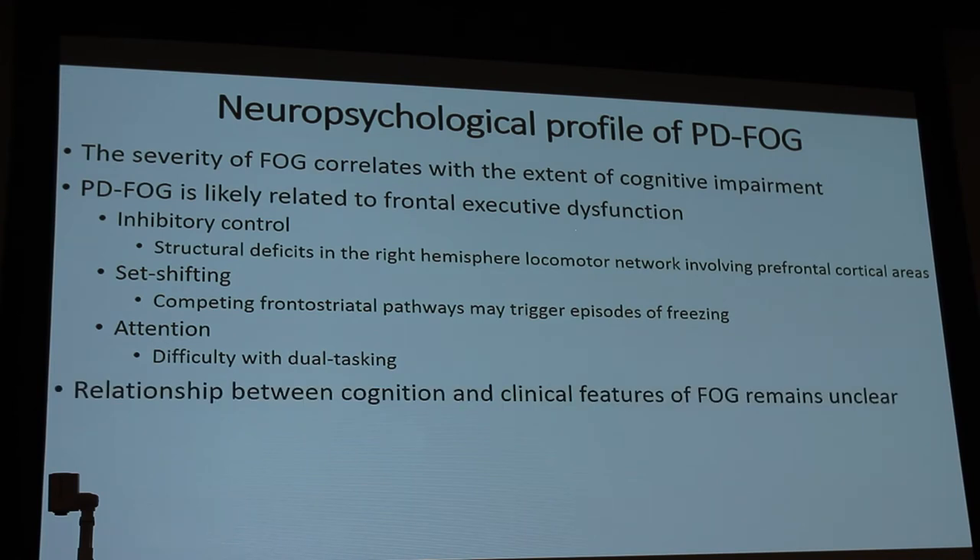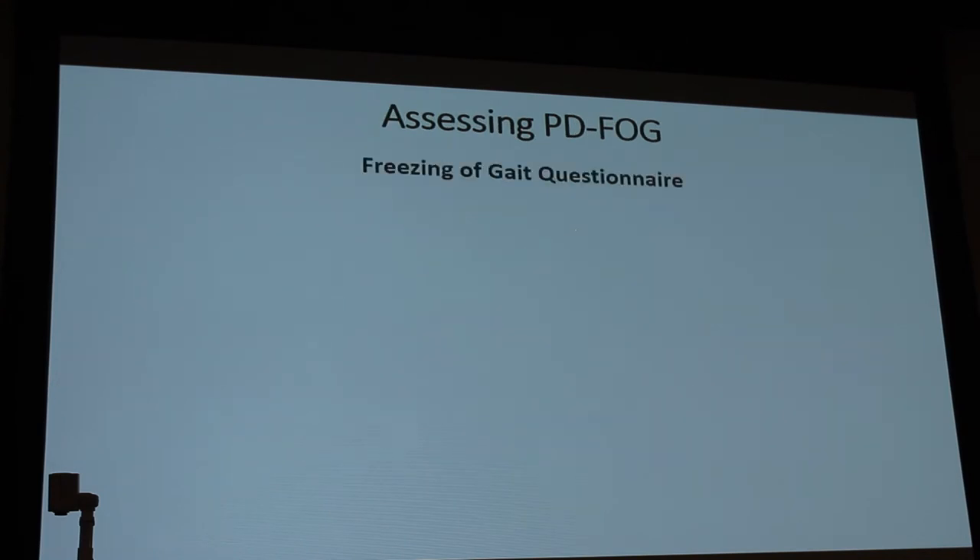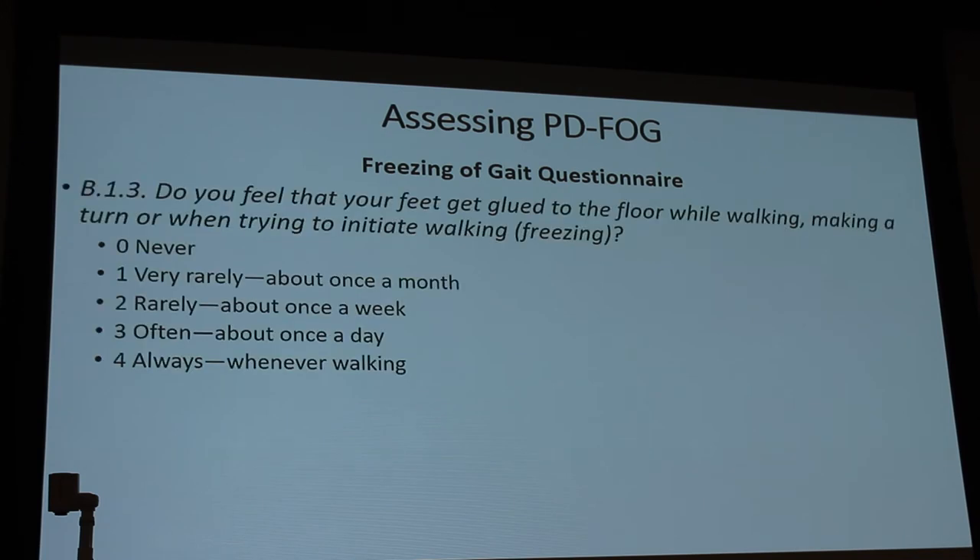The relationship between cognition and clinical features of freezing of gait remains unclear. Clinically, we use the freezing of gait questionnaire — it asks whether your feet feel glued to the floor while turning, walking, or initiating walking, scored from zero (never) to four (always). We get a lot of false answers from patients with neuropathy who misunderstand the question, so there's a new questionnaire that actually shows patients a video example so they can recognize it themselves.